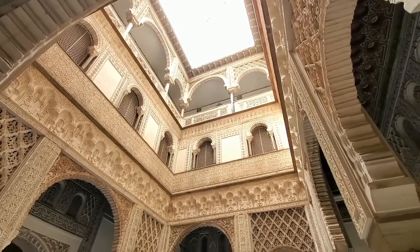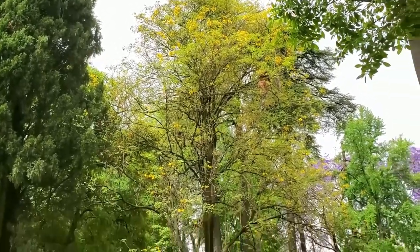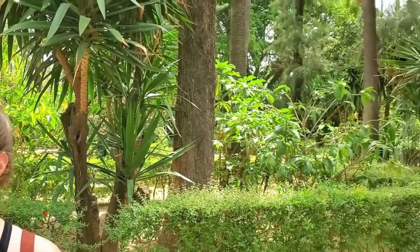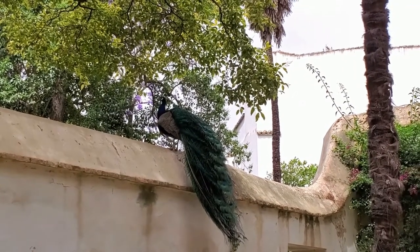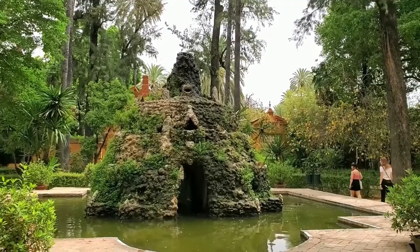We eventually made our way to the gardens that surround the Alcazar. It's hot out here but the garden is absolutely beautiful and huge. It feels like we're in a jungle — you can hear all the animal noises and there are even peacocks out here. It's just really cool.